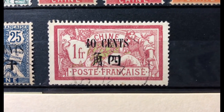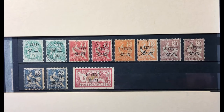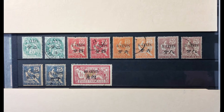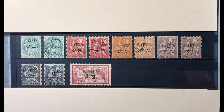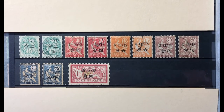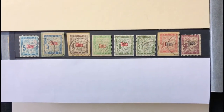Scott number 73 — a $2 on 5 franc blue and buff — I don't have either. This set comprises eight stamps total, valued at $253.45 mint and $270.25 used.